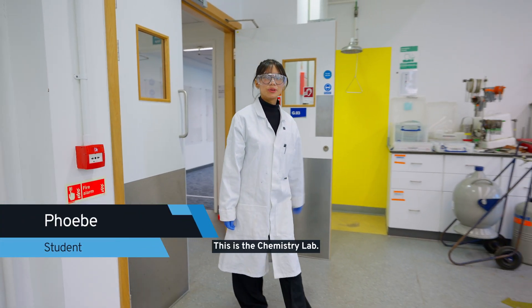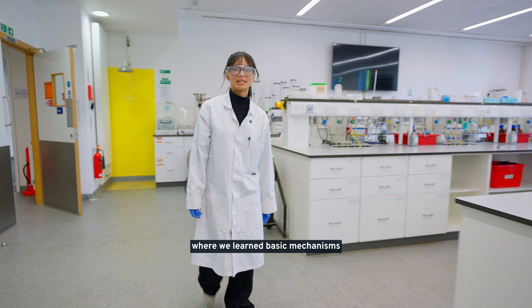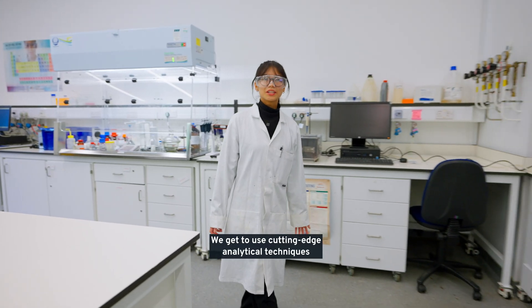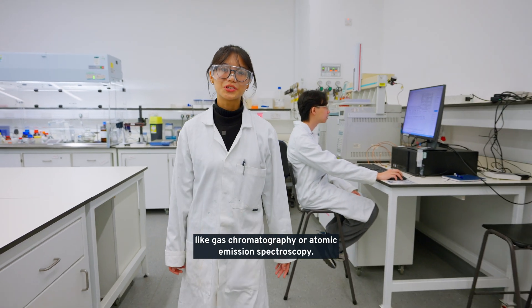This is the chemistry lab. Organic chemistry was one of my favourite modules where we learned basic mechanisms of common organic reactions. We then applied our knowledge to the analytical labs, where we get to use cutting-edge analytical techniques like gas chromatography or atomic emission spectroscopy.